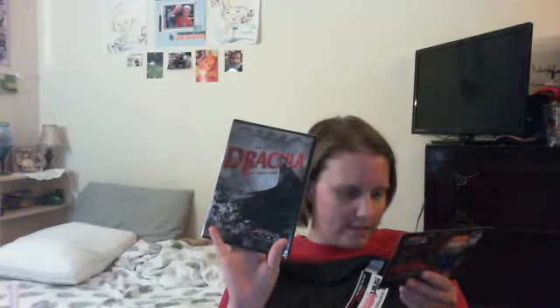Dario Argento's Dracula — the timeless tale of Dracula has been retold countless times, and Italian horror legend Dario Argento brings his own flair in this sexy take on the classic. When was this made? 2012. Cool.